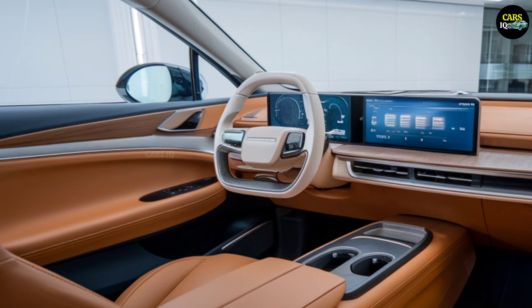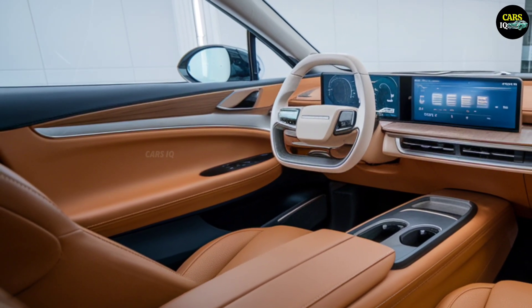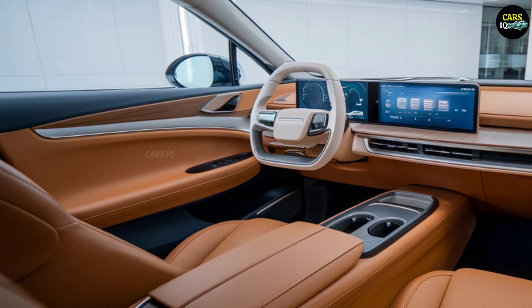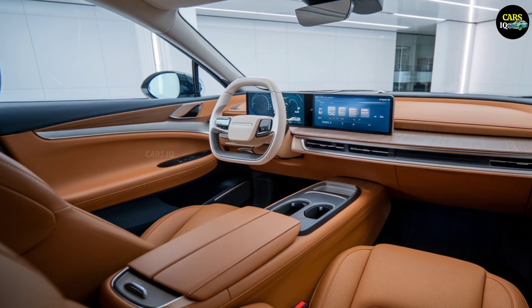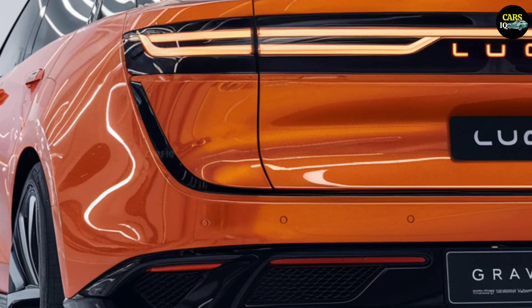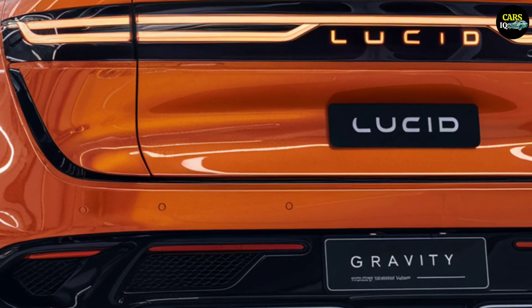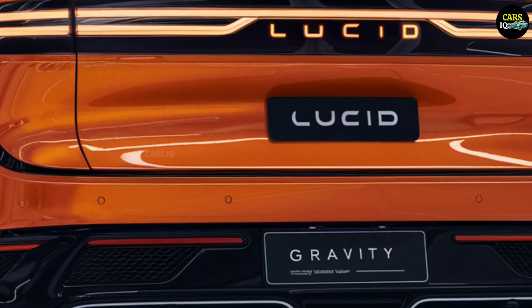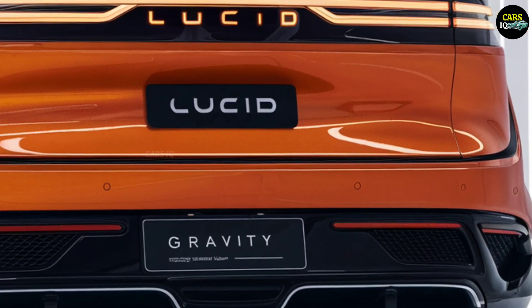Stepping inside the cabin, you're greeted by the quiet yet profound elegance of technology. The premium leather seats are not only about comfort but are ergonomically designed for long journeys. The wide, intuitive touchscreen on the dashboard serves as the command center of the vehicle, giving the driver full control at their fingertips. Every detail has been meticulously thought out, achieving the perfect balance between minimalism and functionality.